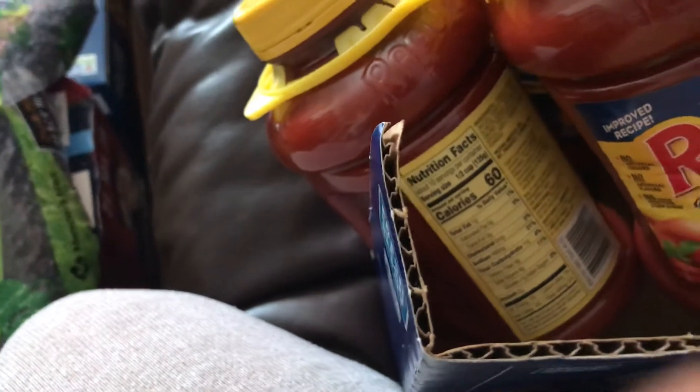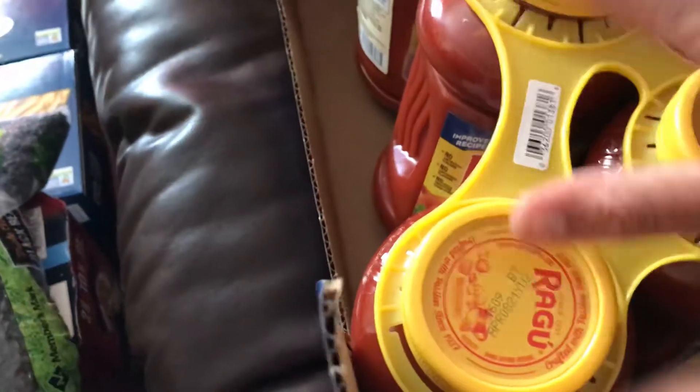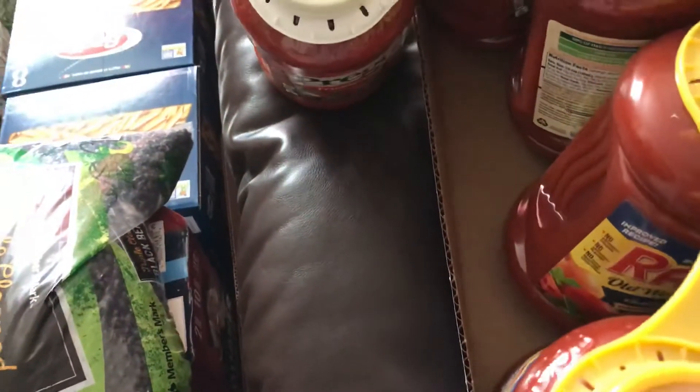I also have Ragu Old World Style traditional sauce, now with olive oil. I also have a substitution from regular Prego because I guess they're out, and then I also have Prego traditional — so I can spice things up however I want.